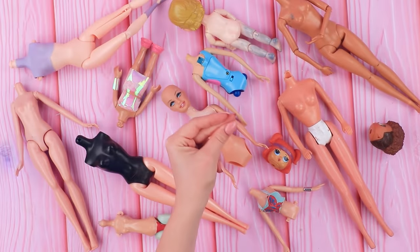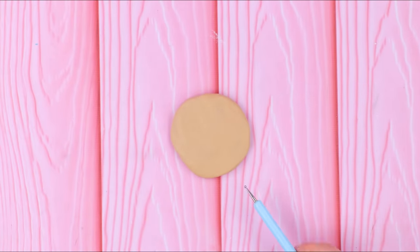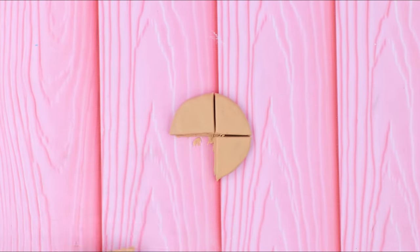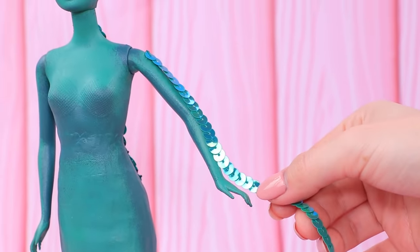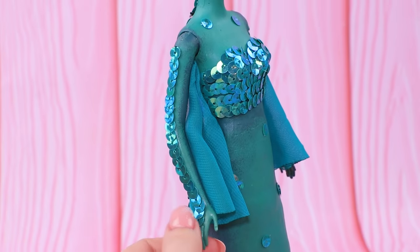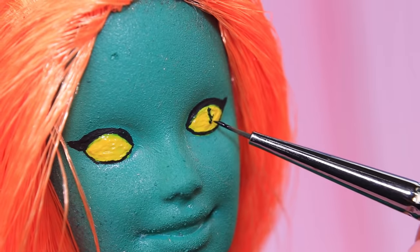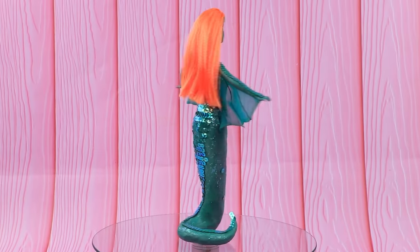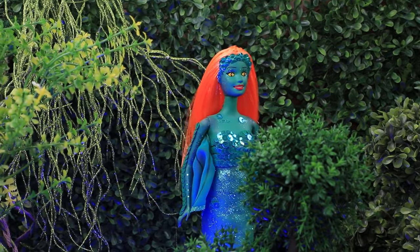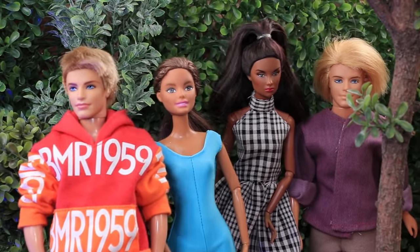One of the dolls is transformed into an amphibian. Twist a wireframe and add volume with tinfoil. Smooth it out and highlight the whole body with green acrylic paint. Sequined scales and a sparkling top finish the look. Thin tulle creates webs on the hands. Draw yellow eyes with long pupils. The body is so sparkly — the amphibian girl feels great both in water and on land.